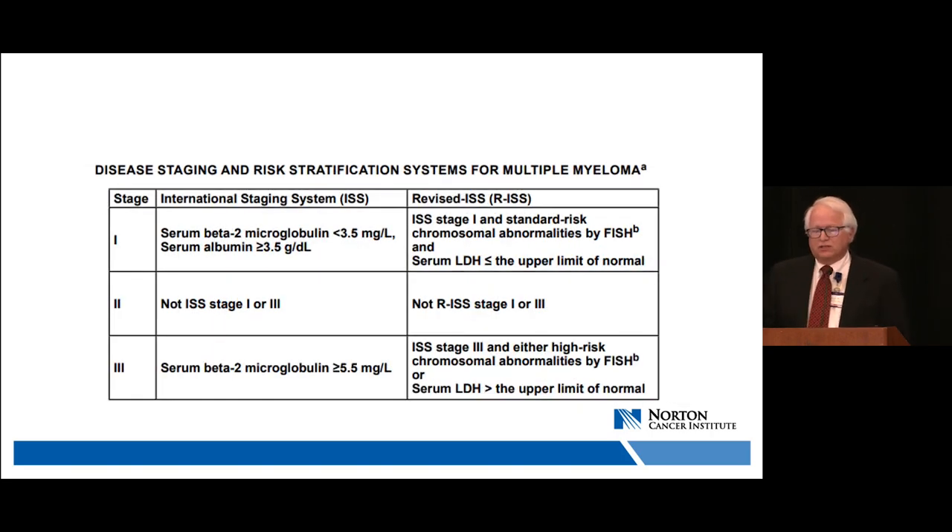The International Staging System divides patients into three groups based on beta-2 microglobulin and albumin blood tests. The revised ISS incorporates additional high-risk features. Both are often listed side by side in NCCN guidelines because the ISS is needed to determine the revised ISS. We're also beginning to recognize a group with ultra-high risk disease.